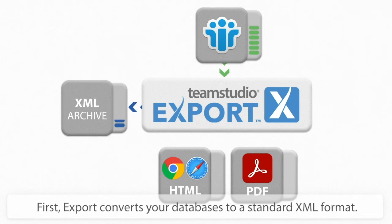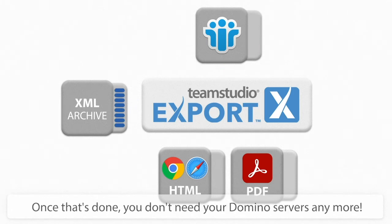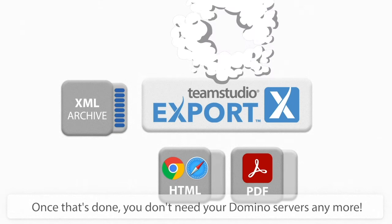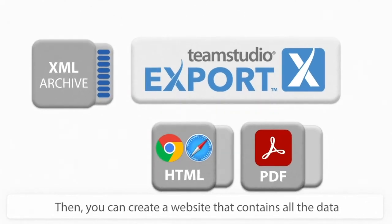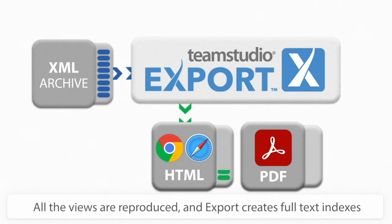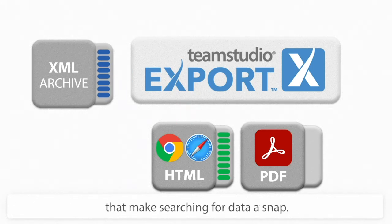First, Export converts your databases to a standard XML format. Once that's done, you don't need your Domino servers anymore. Then you can create a website that contains all the data from your Notes database. All the views are reproduced, and Export creates full text indexes that make searching for data a snap.